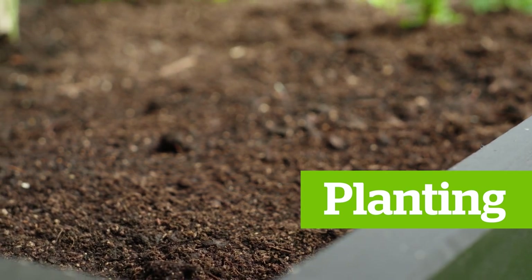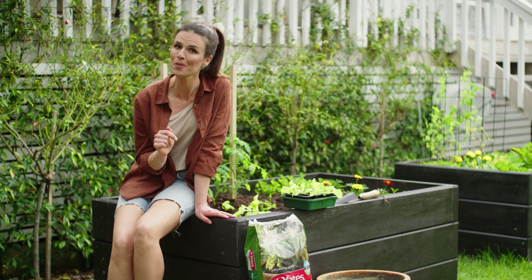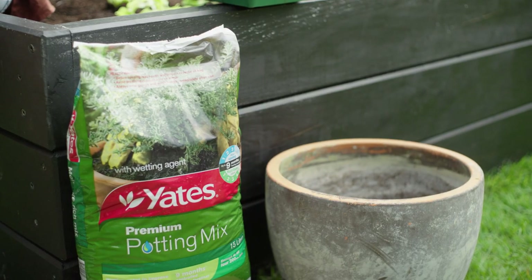When it comes to planting, choose a sunny spot in the garden with well-drained soil. Make sure you read how big your veggies grow and ensure you give them enough space to reach their potential. If you're planting in containers, choose the largest pot you can shift easily and fill with Yates Premium Potting Mix.